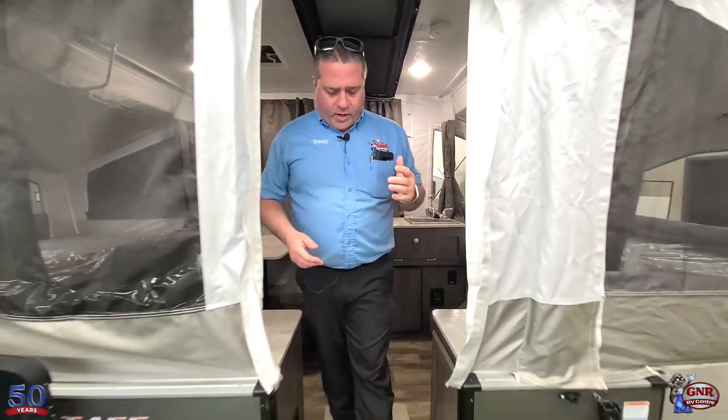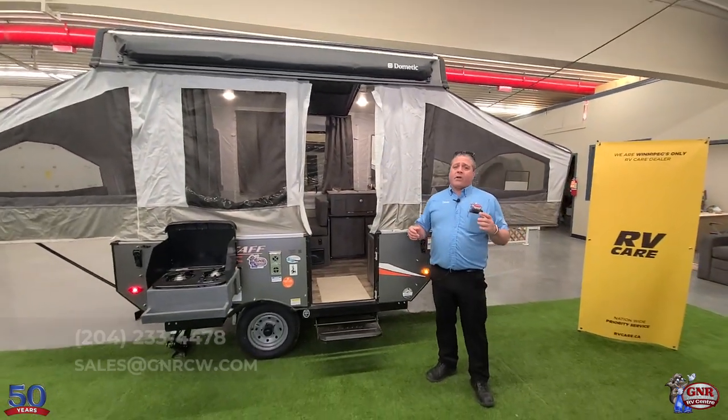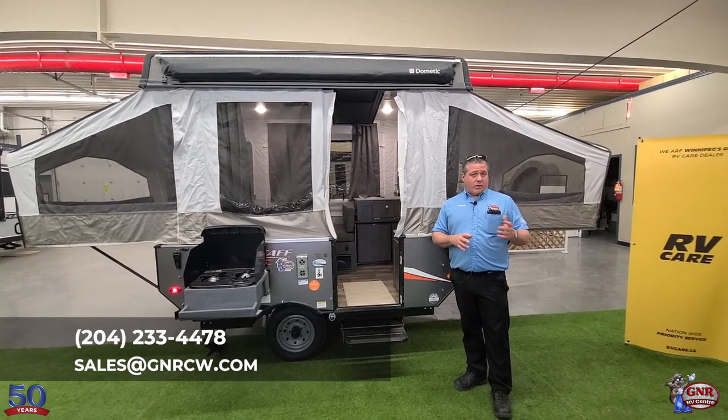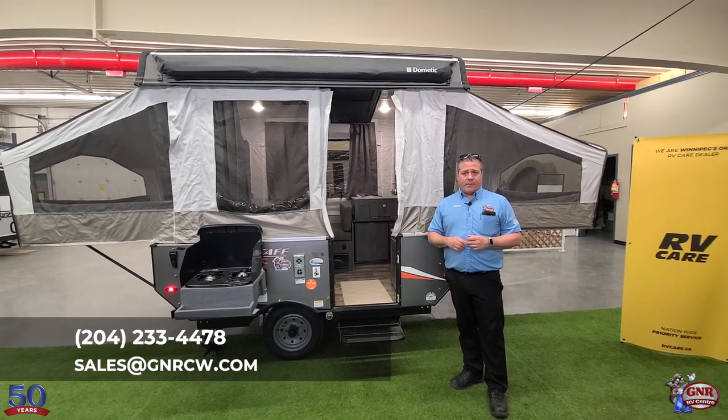If you're interested in this or any of our units that are on sale for this event, call or text us at 204-233-4478, or email us at sales@GNRCW.com.